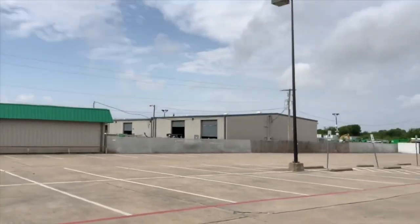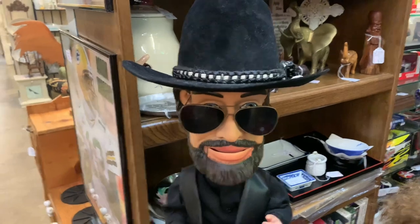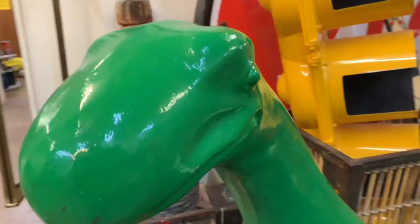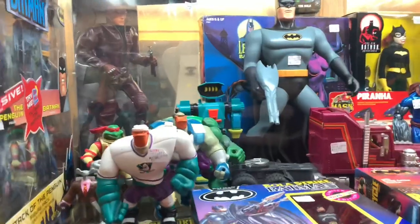Alright guys, so we're at Lone Star Antiques here in Watauga, Texas. I'm with Boston Mice. Anyway, we're gonna go check it out in here - it's been a minute since I've been here but they usually have some pretty good toys, so let's go check it out.